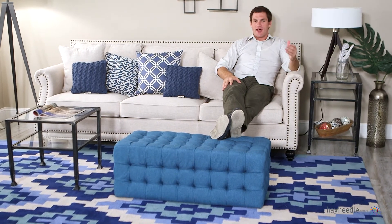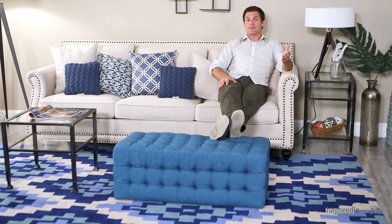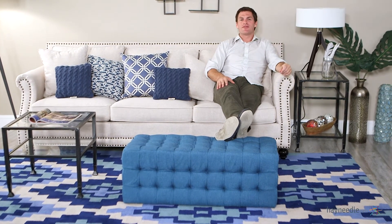Hi, I'm Mark with Hayneedle. A unique and transitional piece, the Bellum Living all-over tufted rectangle ottoman in teal can serve many uses both stylistically and functionally in your home.